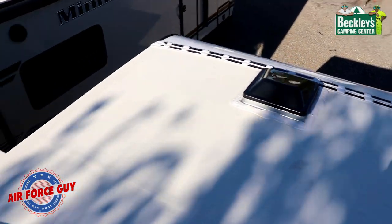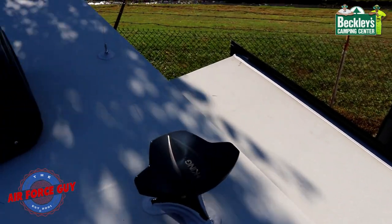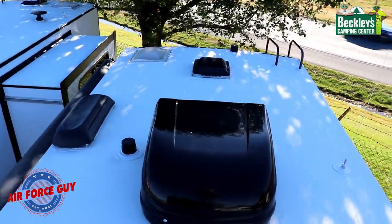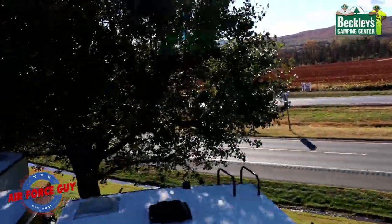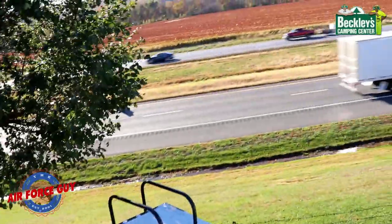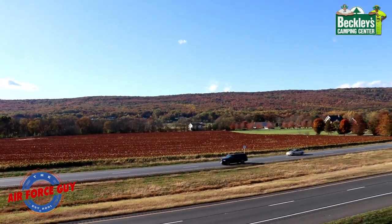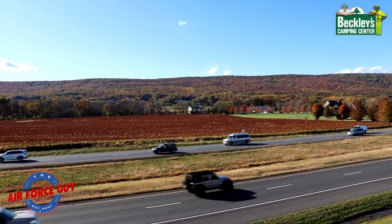Looking towards the front, you're able to get up here and sweep off your slide out before you bring it back in. People ask me all the time: are we allowed to get up here on the roof and walk around? Absolutely! The other beauty of it is you can get up here and take in the scenery while you're on top of your roof.